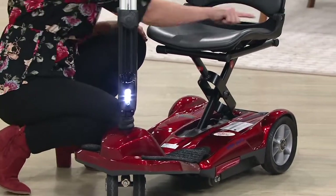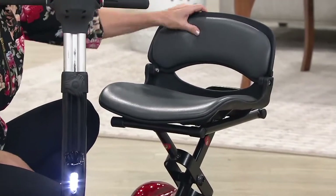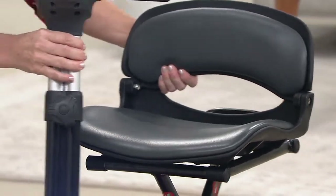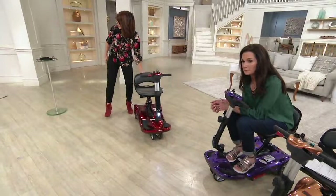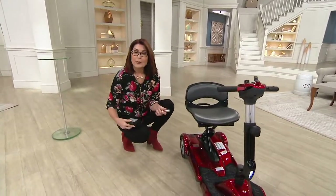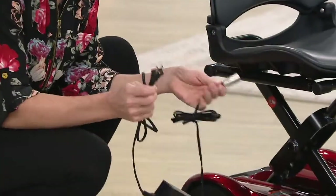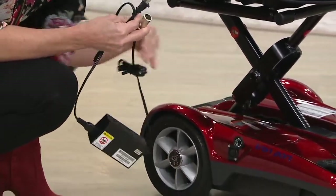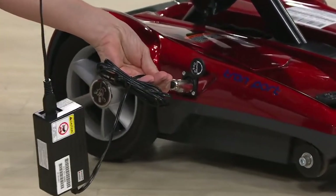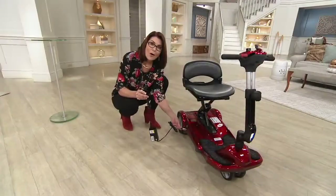The seats are ergonomically designed and contoured to accommodate your thighs and bottom. They're padded, and even the seat backrest is padded. It's not going to cut off circulation or come at you at a 90-degree angle. When it comes to charging — always travel with this charger. If you forgot to charge it, just find a power source anywhere. There's a little port here, and this end of the charger only goes in one way so you can't get it wrong. You can even stop for a cup of coffee and charge it to get through the rest of your trip.